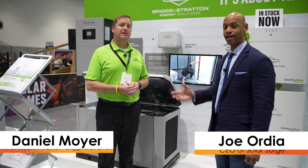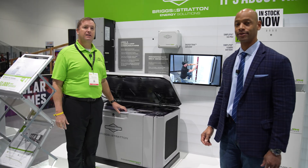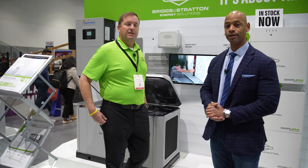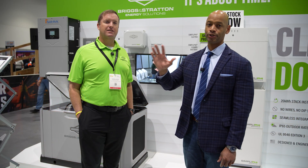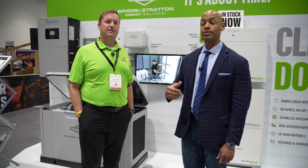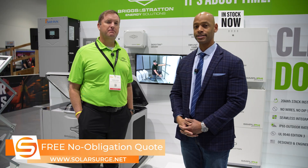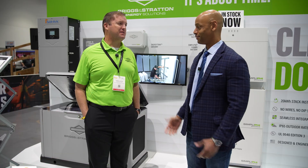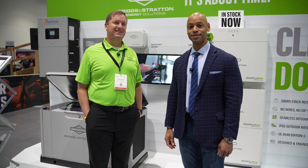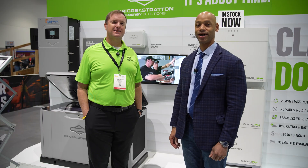Well folks, this has been a chat with Daniel Moyer from Briggs & Stratton. We're looking at the Simplify 6.6 lithium iron phosphate modular stackable battery system. If you're getting good value from these Solar Surge videos, make sure you give us a thumbs up and subscribe to the channel — we're going to be here in San Diego shooting videos all week covering new product releases and developments. Daniel, thank you so much for joining us. I'm such a fan of the channel — you better believe I'm a subscriber. As always, I'm Joe Orte encouraging you to get prepared and be empowered. Thanks for watching and we'll see you on the next video.